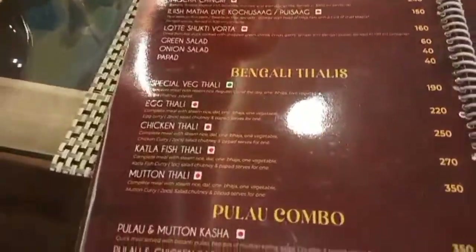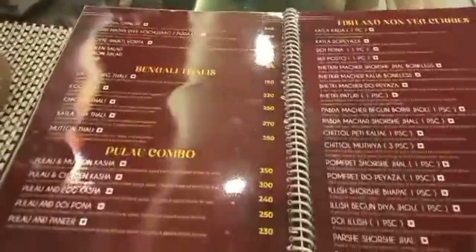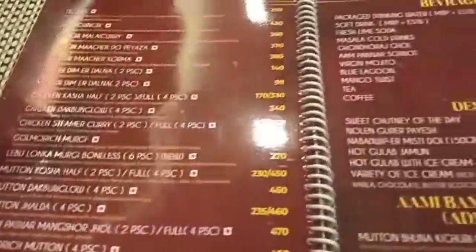There is a special combo pulao here. They are preparing something. There are fish and non-veg curries, and there are also beverage items and dessert items — many choices.